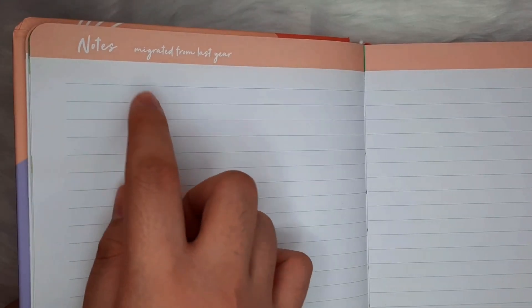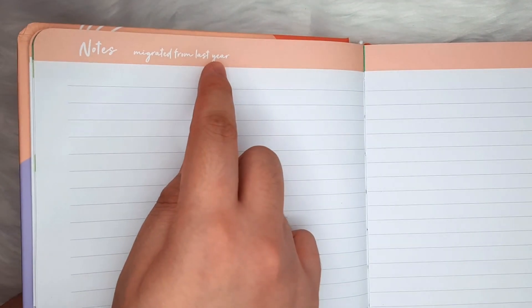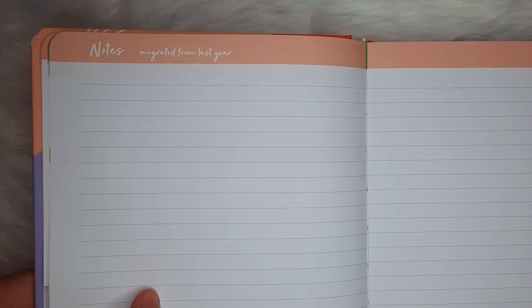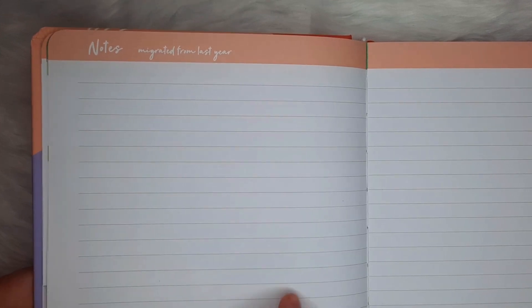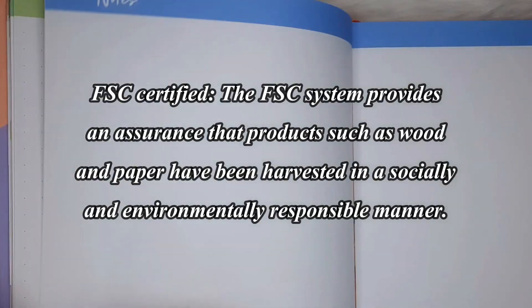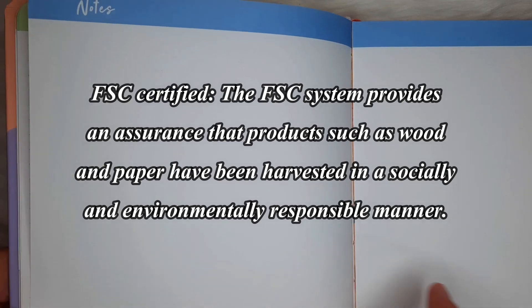It's also great that CNS provided a space for migration notes — here we write the stuff, tasks, or reminders from our previous planner that we want to carry out into the new year too. Plus, we get extra pages: some ruled, dotted, and blank. Which reminds me that this paper is 120 GSM and is FSC certified, perfect for advocates of sustainable living.